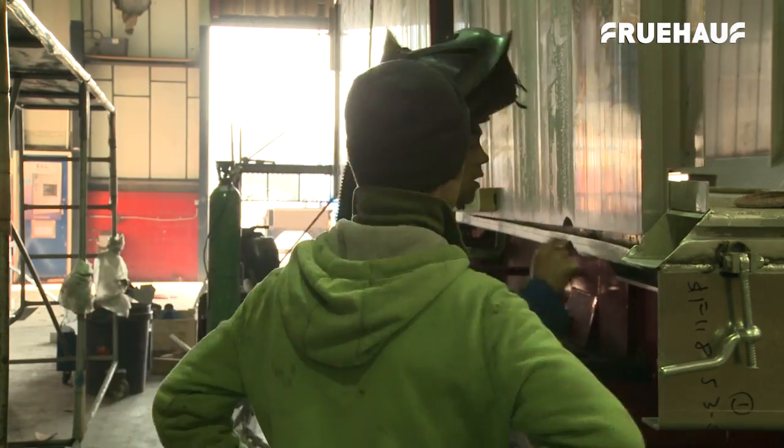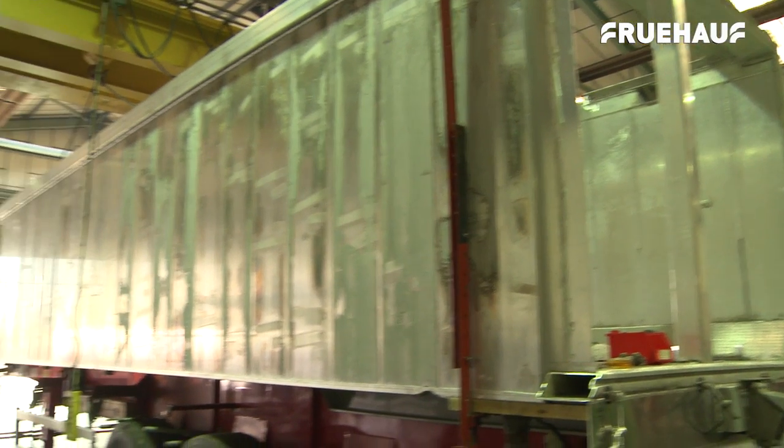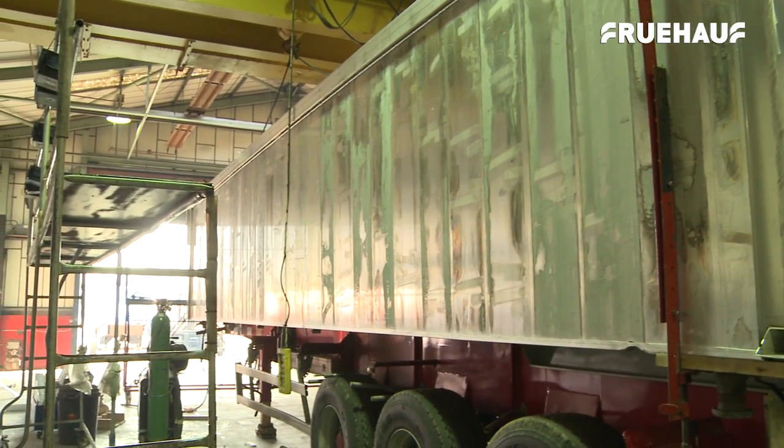Because everything is prepared beforehand, this is an efficient process, enabling the Fruhoff team to repair trucks in a short timeframe.